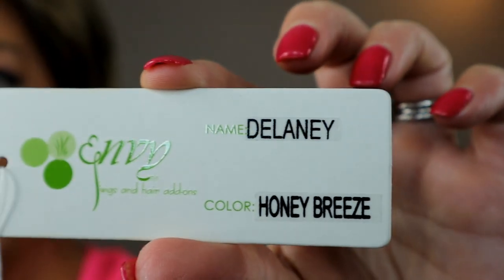Hey everyone, thank you so much for being here today. My name is Denise, also known as Hey Wig Sister on Instagram and Facebook. Today I'm here to bring you a wig review in partnership with Name Brand Wigs. This is Envy Delaney in the color Honey Breeze. Honey Breeze is actually a relatively new color for Envy — they recently came out with 12 new colors. Today we'll look at Honey Breeze on this super cute shag that a lot of people apparently love, so stick around and I will tell you all about her.